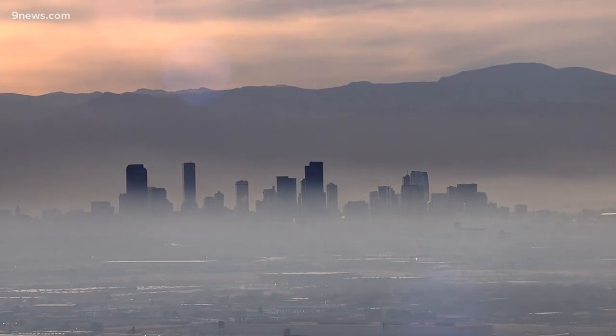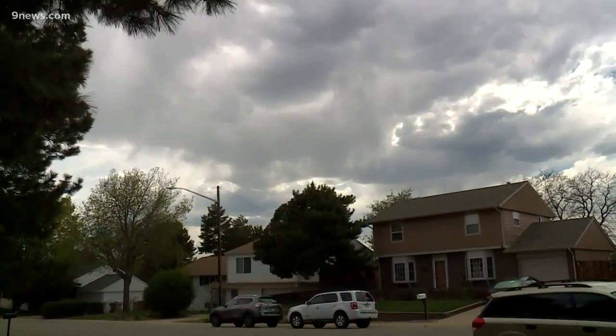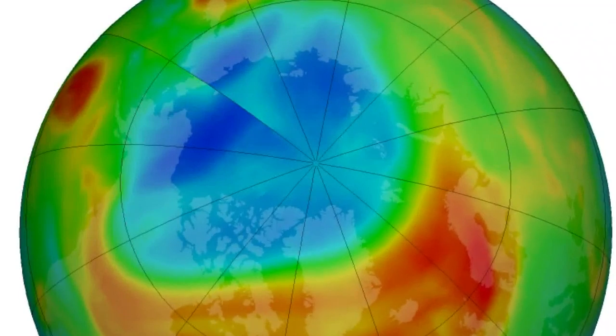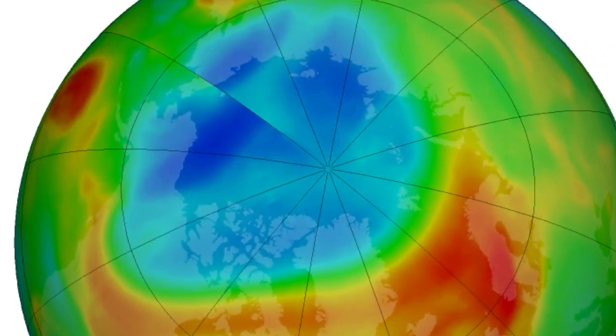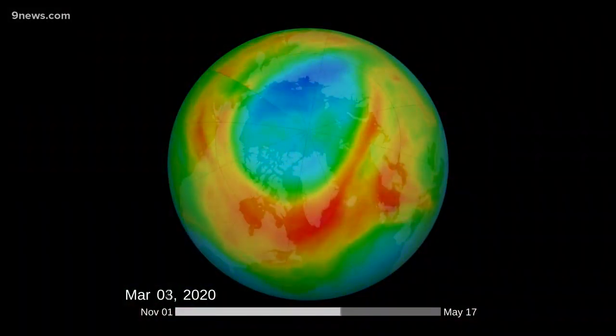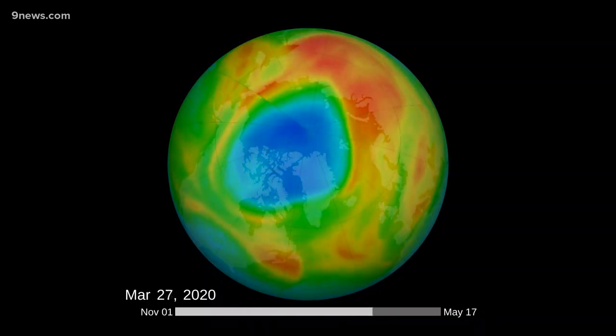Ozone at ground level is hazardous to people's health, but ozone in the stratosphere protects us from the sun's ultraviolet radiation. This satellite image from NASA in March shows a large hole in the ozone layer above the North Pole. It looks like a hole to most people, but to scientists it's the largest ozone depletion event ever measured there.